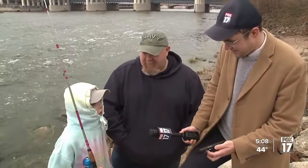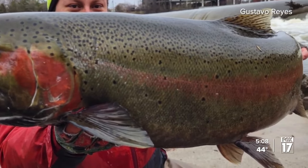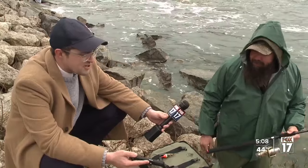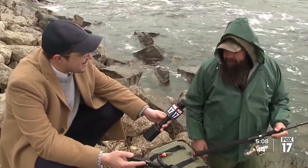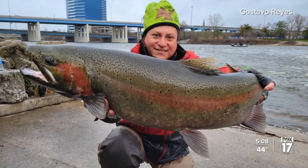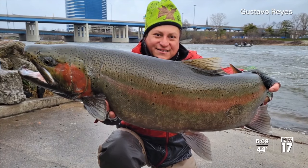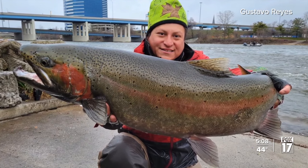You see a fish that big? While he didn't end up weighing it, he did pull out a tape measure. Would you gauge that size at 34 inches? Close — but there's more to the story.